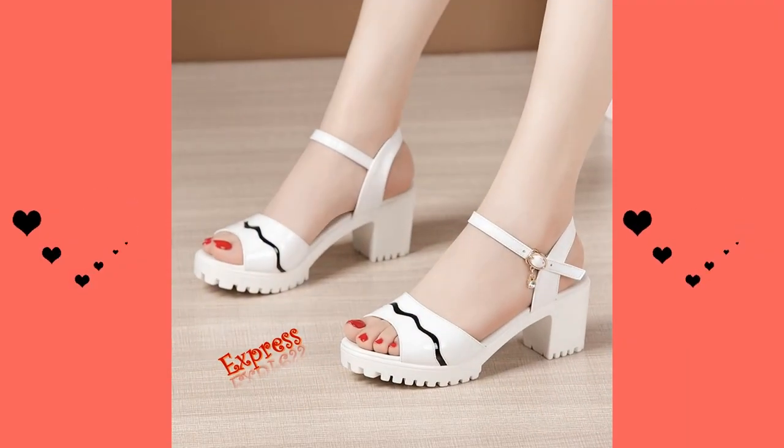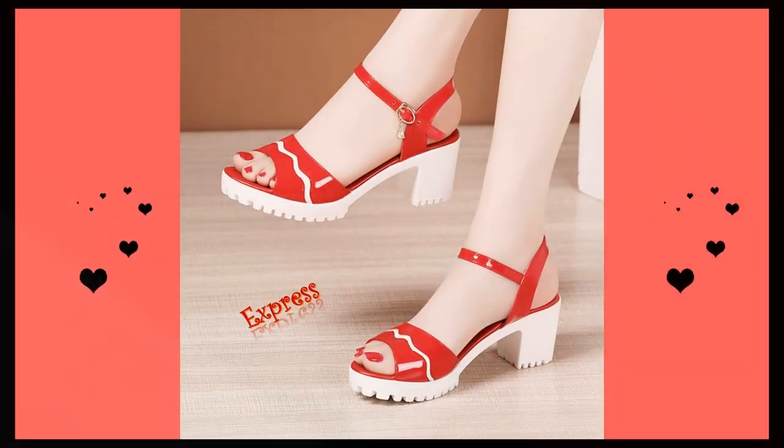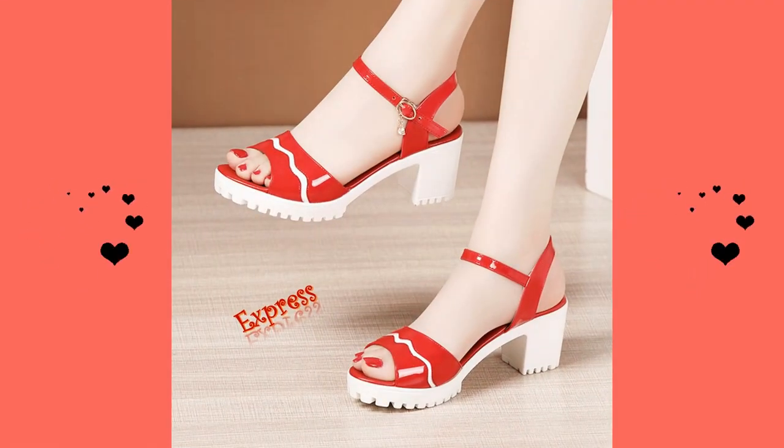Looking for the perfect pair of sandals to complete your outfit? You've come to the right place. Today we'll be presenting you with a range of high and low heel sandals, as well as some advice on how to wear elegant footwear.